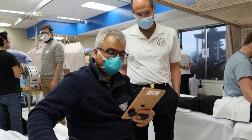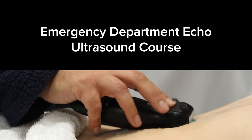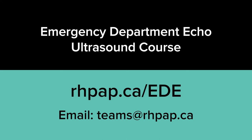Dr. Wyss says he will train groups as small as three or four and as large as 16. For more information on bringing an EDDIE ultrasound course to your rural Alberta community, visit RPAP.ca/EDE or email teams@RPAP.ca.